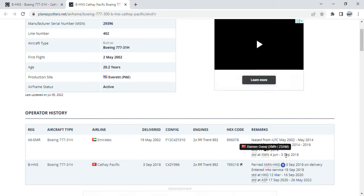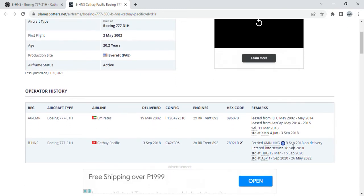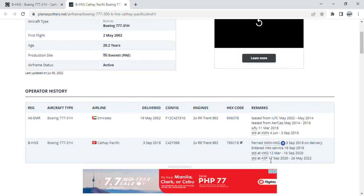She was then stored at Xiamen to get her pre-painted new Cathay Pacific livery, and she was stored at Xiamen until the 3rd of September. She then entered service on the 18th of September. Because of the downturn caused by the pandemic and restrictions, she was stored on the 12th of March and then again from September 16, 2020. She was stored at Alice Springs from September 2020 until the 26th of May 2022 amidst the pandemic. She then stayed in Xiamen for 48 days, and I'm really, really happy for her.